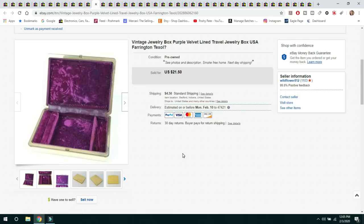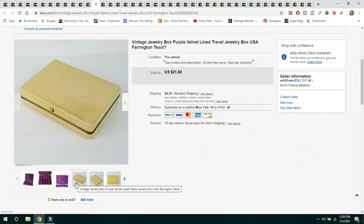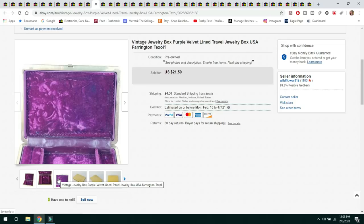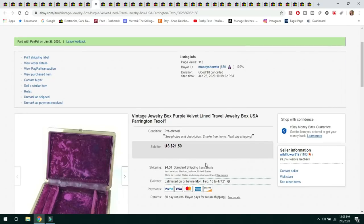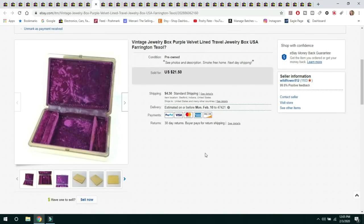The next item is something we had in the shop for a while — we'd stored jewelry in it while researching. Once the jewelry was listed, I went ahead and listed this velvet-lined vintage jewelry box. I wasn't sure if it was a Farrington textile box — it had no labels — so I put a question mark in the listing. It sold for $21.50 and the buyer paid $4.50 shipping.